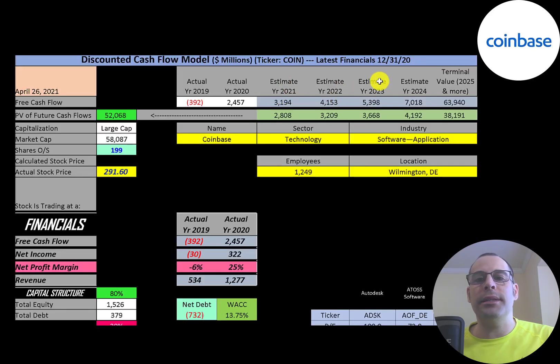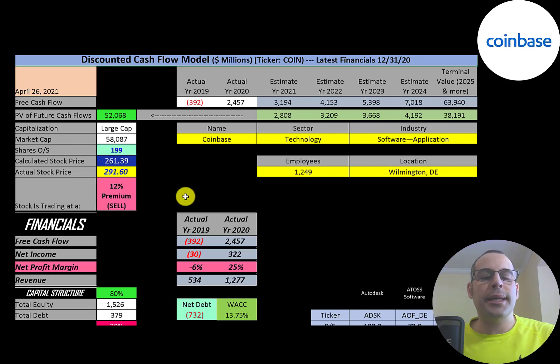We estimated four years of future free cash flows. We also estimated a terminal value — which is all cash flows past year four — at 64 billion. We discounted those numbers back to today using the weighted average cost of capital and get a value of the company of 52 billion dollars. Dividing that by 199 million shares, we get a calculated stock price of $261. They're trading at $292, so they're trading at a 12% premium. It's a sell according to the model.